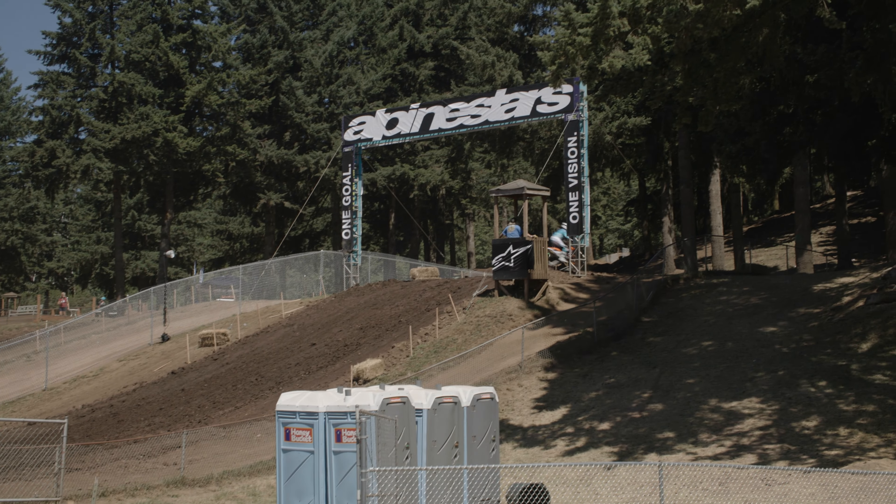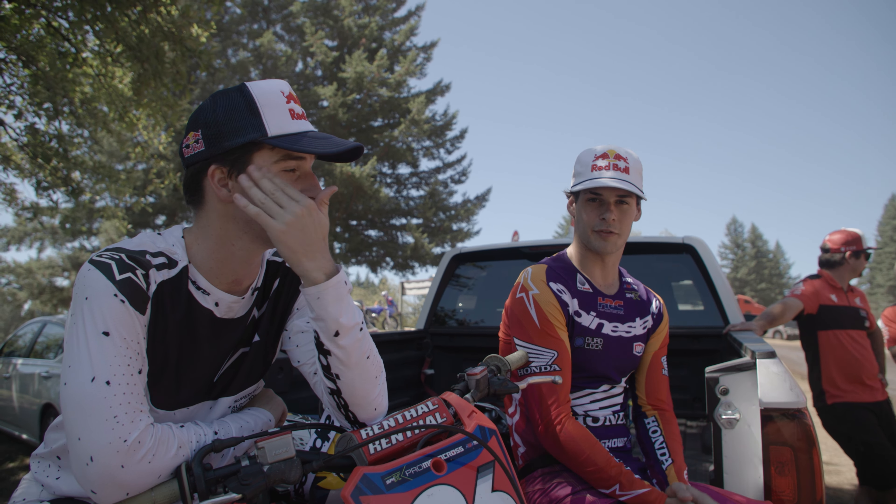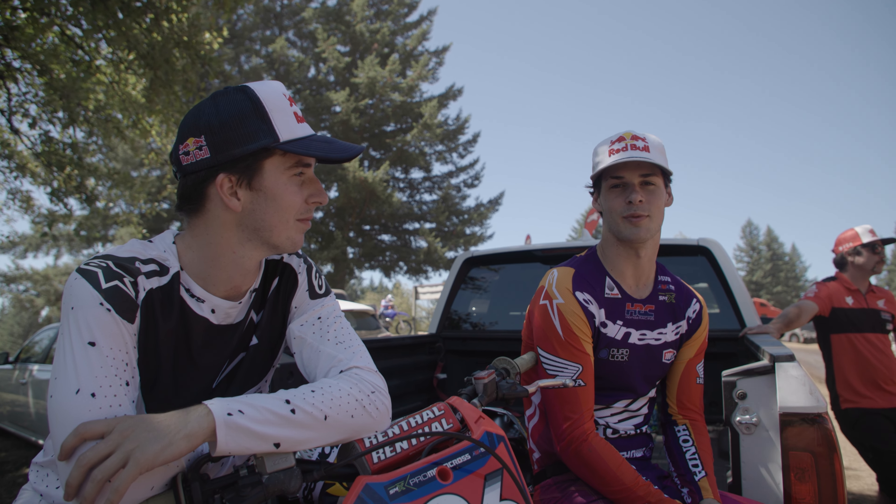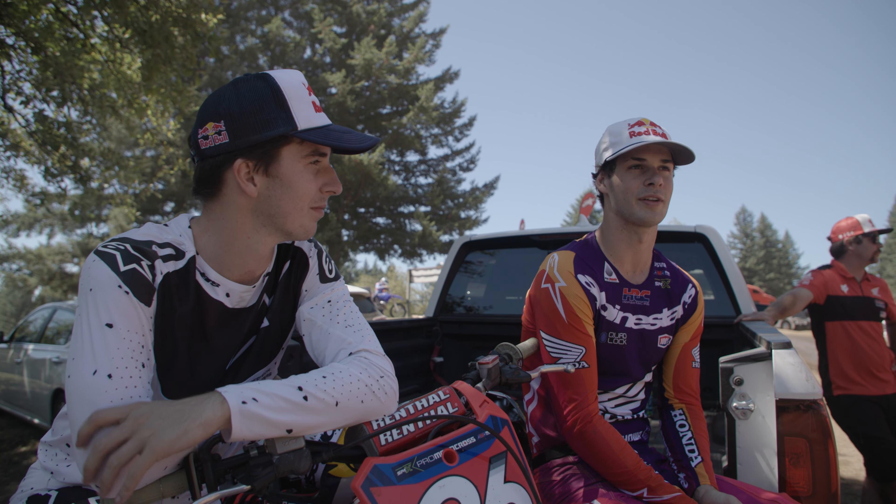Hunter and Jet Lions here out at Washougal for the 2024 Alpinestar gear launch. We're going to do some riding today with some media guys and just have some fun.